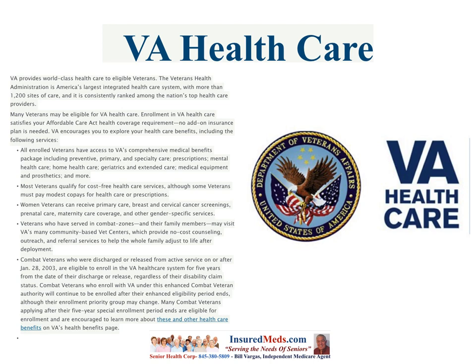Women veterans can receive primary care, breast and cervical cancer screenings, prenatal care, maternity care coverage, and gender-specific services. Veterans who have served in combat zones and their family members may visit VA's community-based vet centers, which provide no-cost counseling, outreach, and referral services to help the whole family adjust to life after deployment.